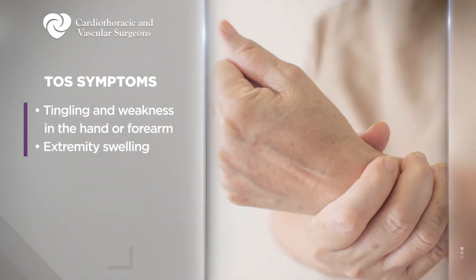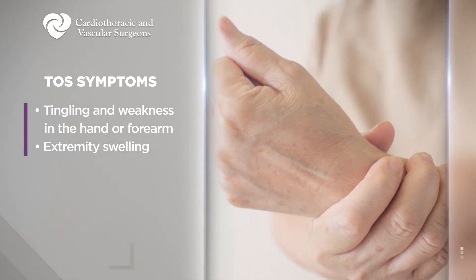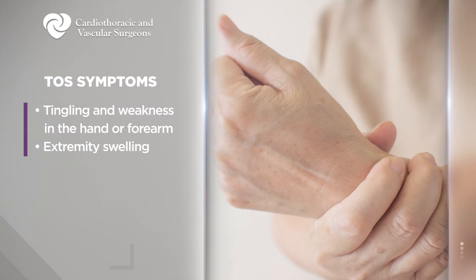Probably the two most common things that we see are tingling and weakness of the hand and forearm, and then swelling of the affected extremity.